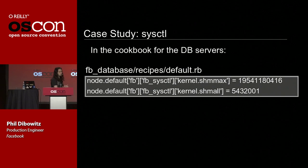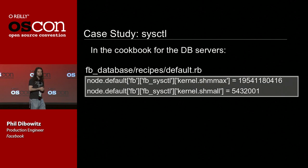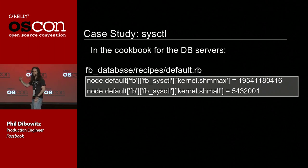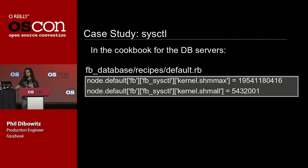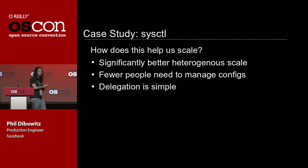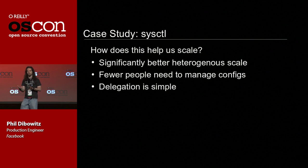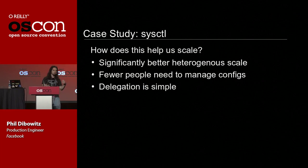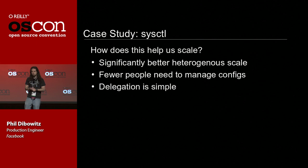Here's why it's sexy. The DBAs come along and say 'I need to run the database cookbook on our machines, and by the way we need more shared memory for MySQL' — and that's just two lines. They don't have to know about any other sysctl. They don't make any stale entries. I don't have to know what their sysctl entries are, because I don't know anything about MySQL tuning — they know how to manage shared memory settings for MySQL and I know how to manage systems. Everyone manages their bits. This gives us significantly better heterogeneous scale because we're only ever expressing the divergence from the norm, saving tons of configuration, data, and manpower. Delegation is simple — it's a variable assignment.